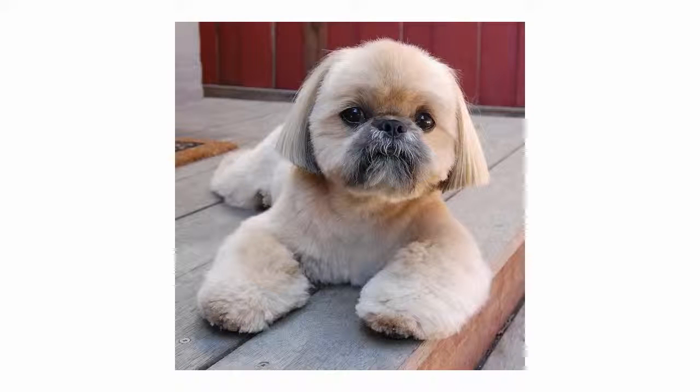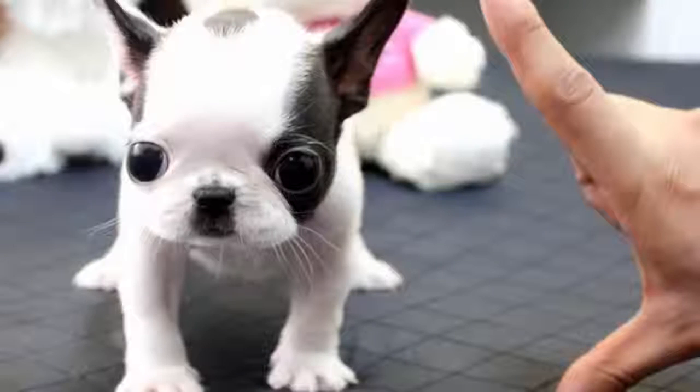I think it kind of looks like an Ewok or a live teddy bear. What kind of dog do you think this is? Number 11: this is a French Bulldog — or maybe it's a Boston Terrier.